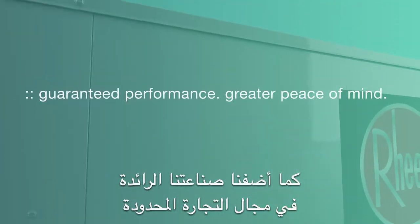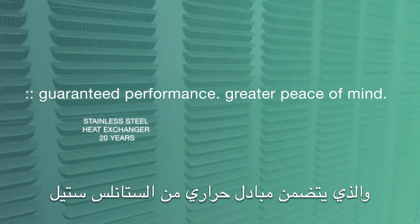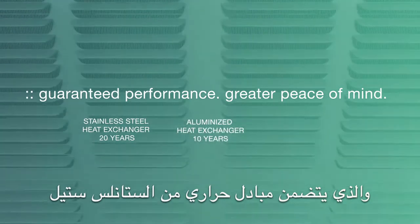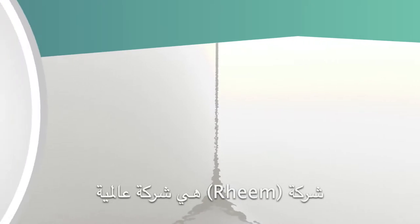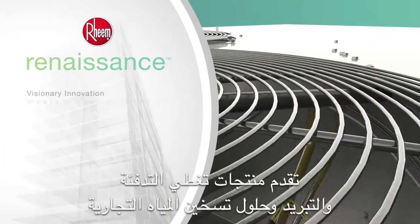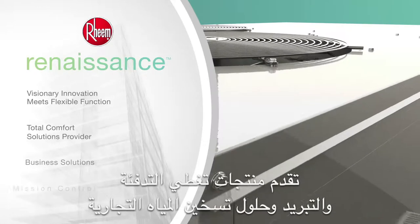We added our industry-leading commercial limited warranty, which includes the stainless steel heat exchanger, aluminized heat exchanger, scroll compressor, and all other parts. Rheem is a global brand with product offerings covering commercial heating, cooling, and water heating solutions.